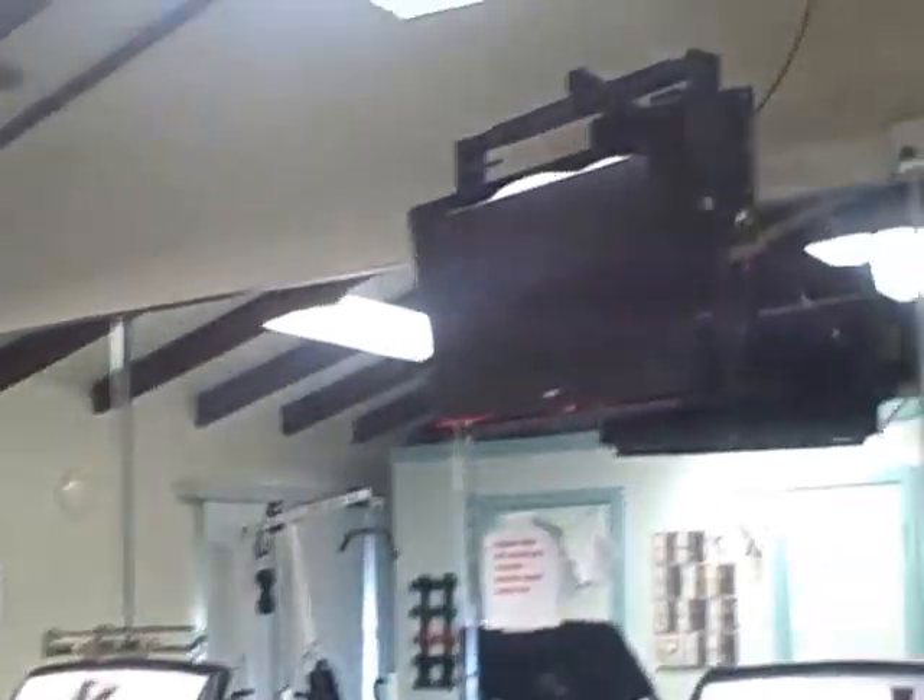Fitness room. A couple treadmills and a TV.